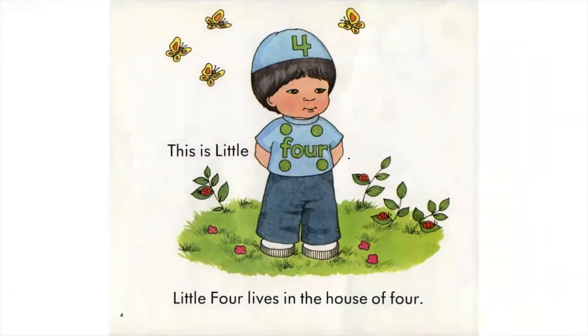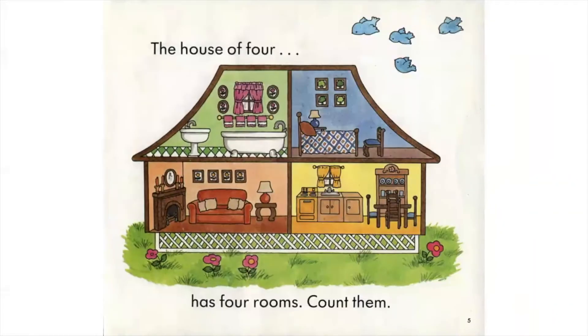This is Little Four. Little Four lives in the house of four. The house of four has four rooms. Count them.